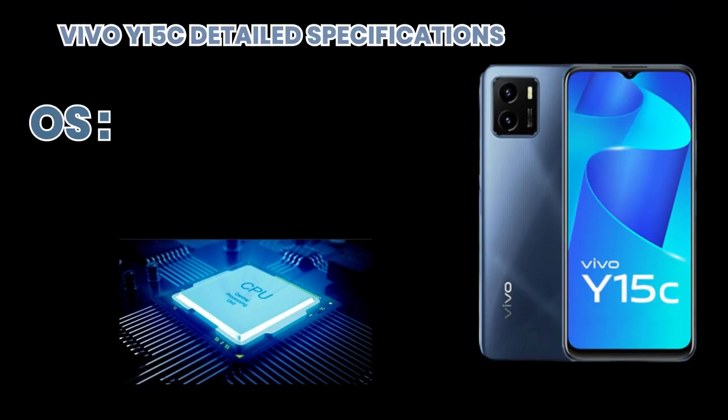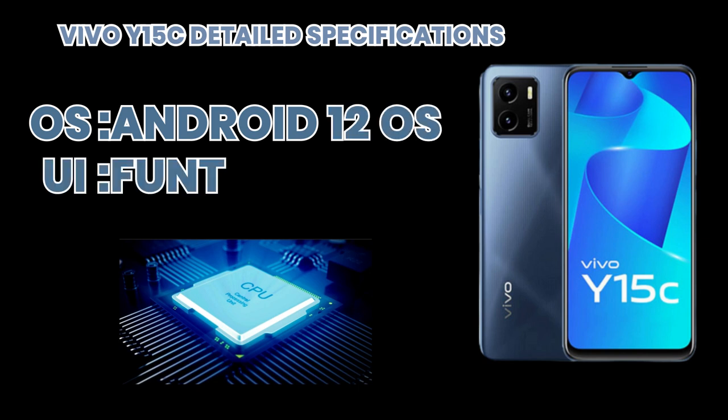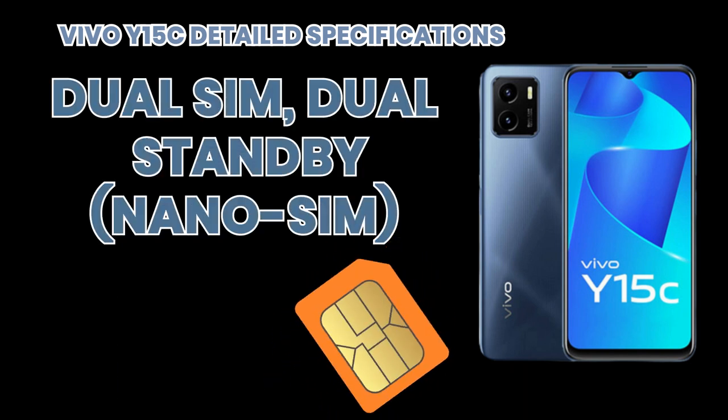Its operating system is Android 12 OS. Its UI is FunTouch OS. Its SIM is supported by dual SIM and dual standby nano SIM. It has various colors.